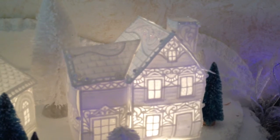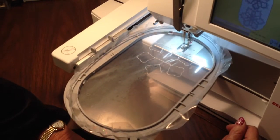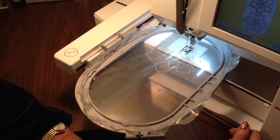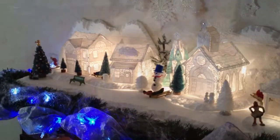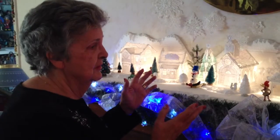They're all done with cream and white satin and white thread. Eventually they had all these buildings, and last year after Christmas they put it on sale.